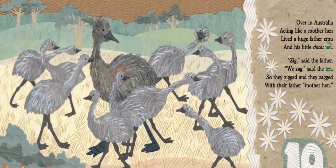Over in Australia, acting like a mother hen, lived a huge father emu and his little chicks ten. Zig, said the father. We zig, said the ten. So they zigged and they zagged with their father like a mother hen. Our emus that live in Australia — what verb were they using? That's right, they're zigging and zagging, which is the way they help get away from predators, running in a zigzag motion.